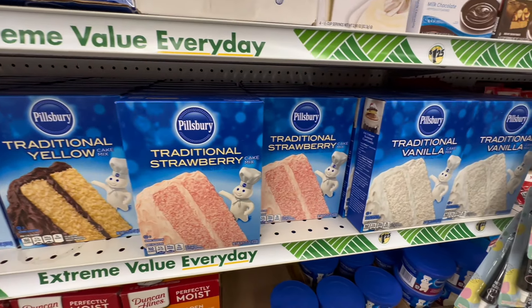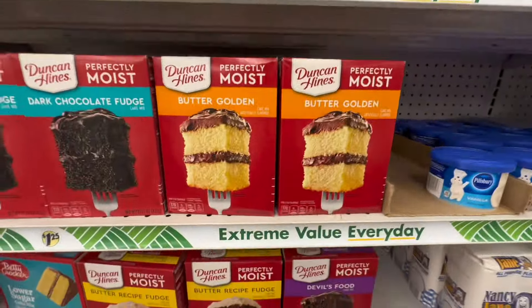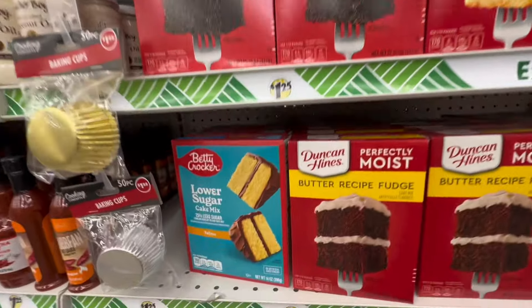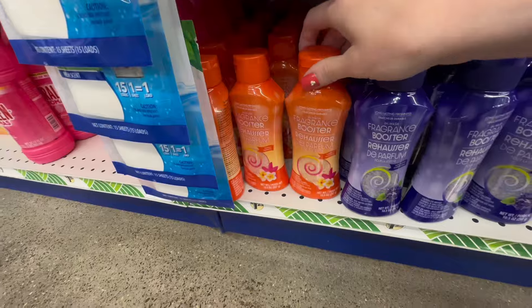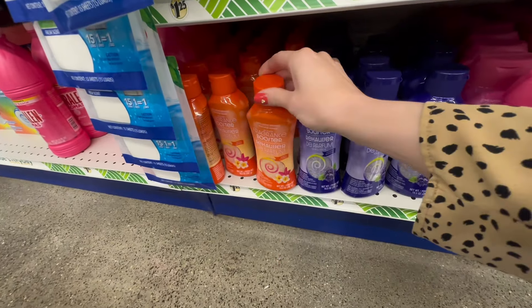I didn't get the pudding because I'm not a huge pudding person, but I wanted to highlight it if you guys are into that. They have all of the cakes by Pillsbury with lots of different flavors. Down here they have the Duncan Hines with a few different flavors, including a lower sugar version — if that is your vibe, just amazing products over here.